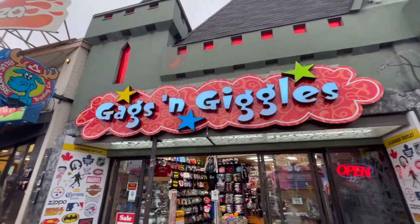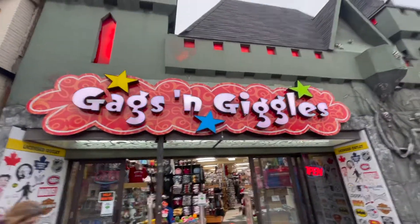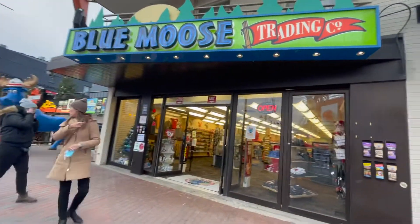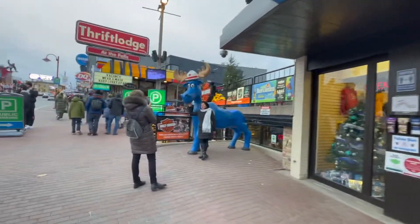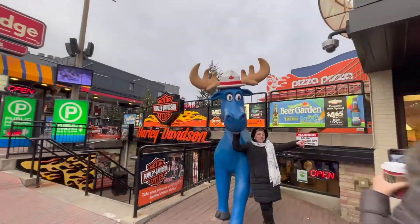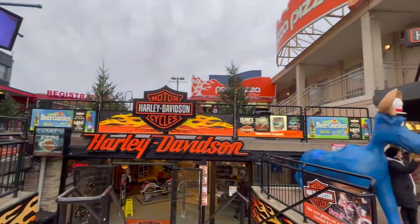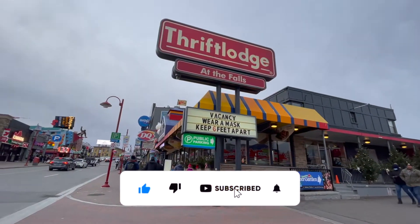And then obviously another gift shop - Gigs and Giggles - t-shirts and souvenirs. You've got the Blue Moose Trading Company, another souvenir shop. And a fantastic photo up here beside the Blue Moose. And the Harley Davidson shop with a Pizza Pizza upstairs as well. Next here we've got the Thrift Lodge.